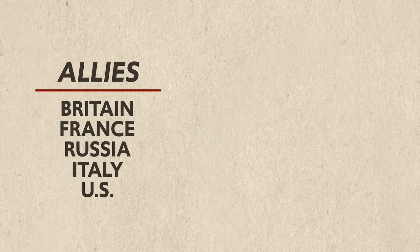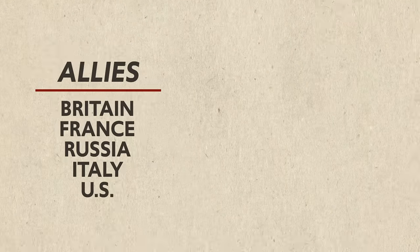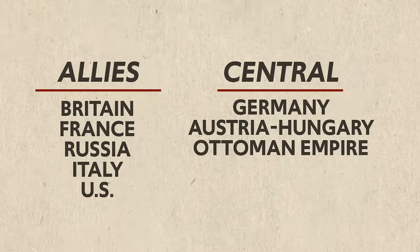World War I properly began on July 28, 1914. Because different nations had been banding together in secret alliances, when the time came to fight, these two groups of nations readily took their sides. The Allies consisted of Britain, France, Russia, and Italy — and later the United States joined while Russia dropped out to deal with their Communist Revolution. The Central Powers consisted of Germany, Austria-Hungary, and the Ottoman Empire.